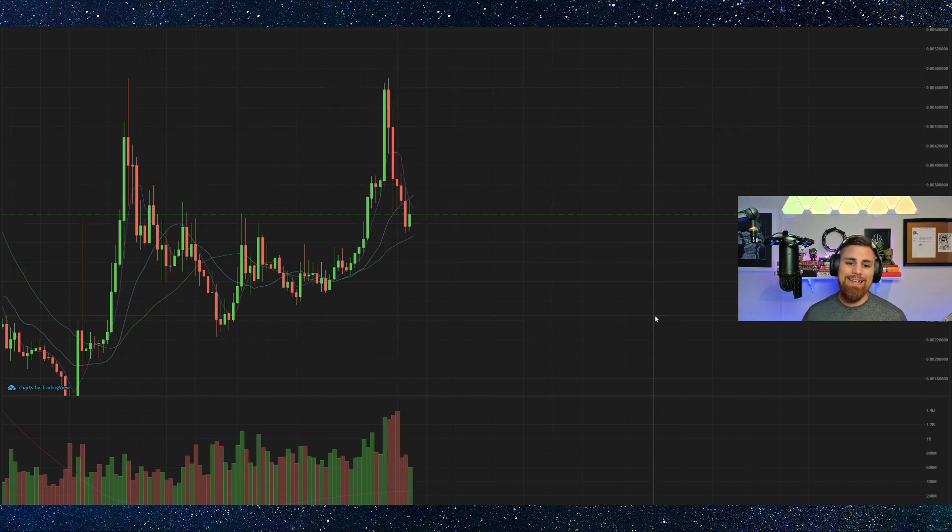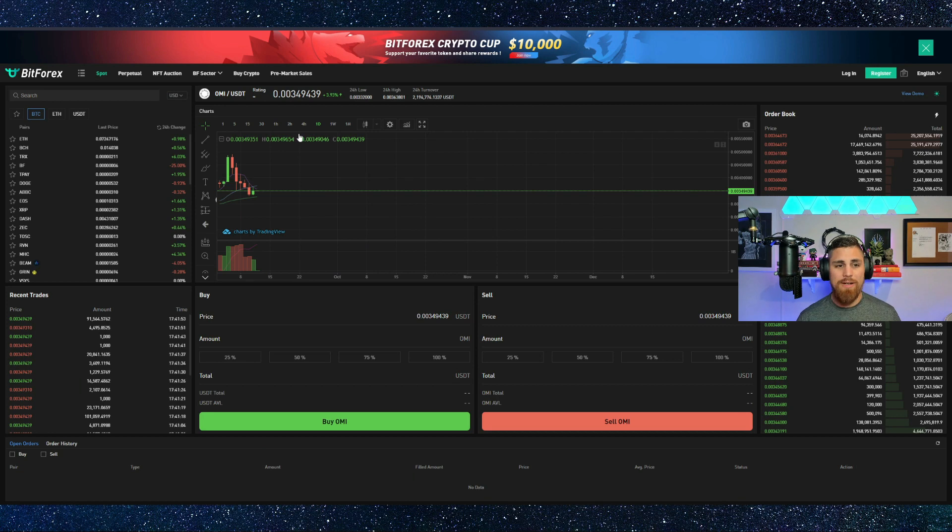The bar is starting to turn green and we definitely need to be watching the charts to see what happens next. I'm not saying you should buy in right now — this is not financial advice — but if you see this thing start to trend up, I'm definitely going to take a look at it. I know whales and people watch our videos, so I'm not saying to buy a bunch of OMI right now. Seek a financial advisor, do your due diligence.